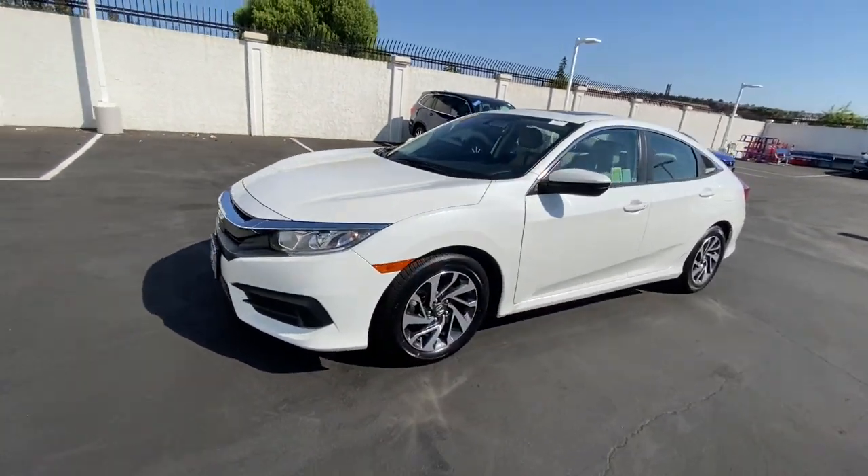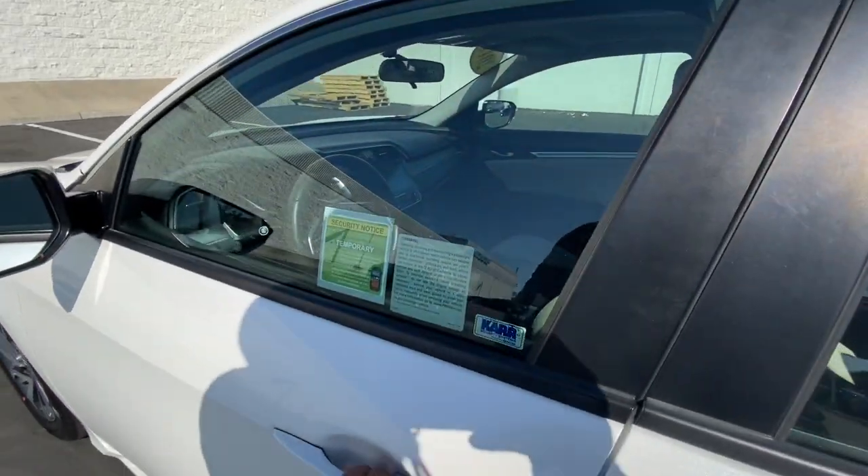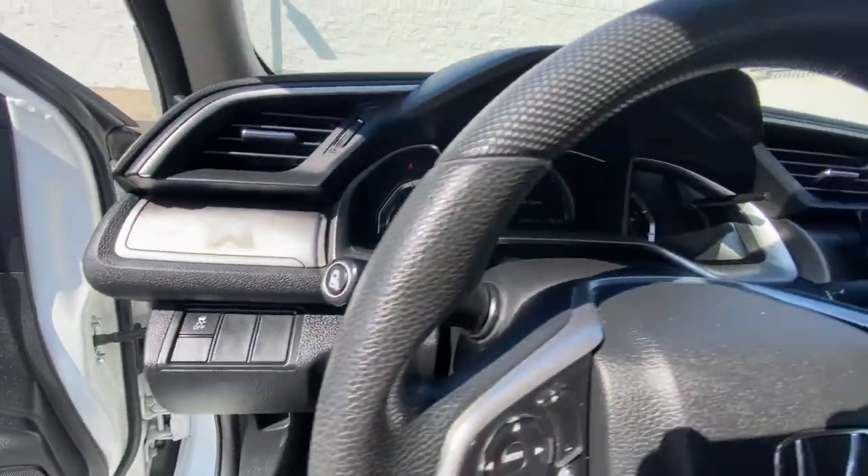The following are some of this vehicle's highlighted options: sun/moonroof, keyless entry, heated mirrors, tire pressure monitoring system, and Bluetooth connection.